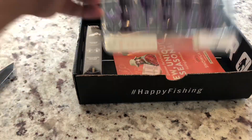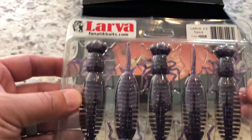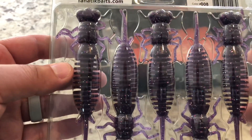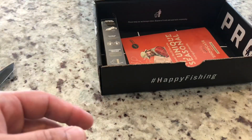Good God. Same with these — look at this. What? Giant, giant purple larva? Like a Helgramite kind of thing? Interesting.